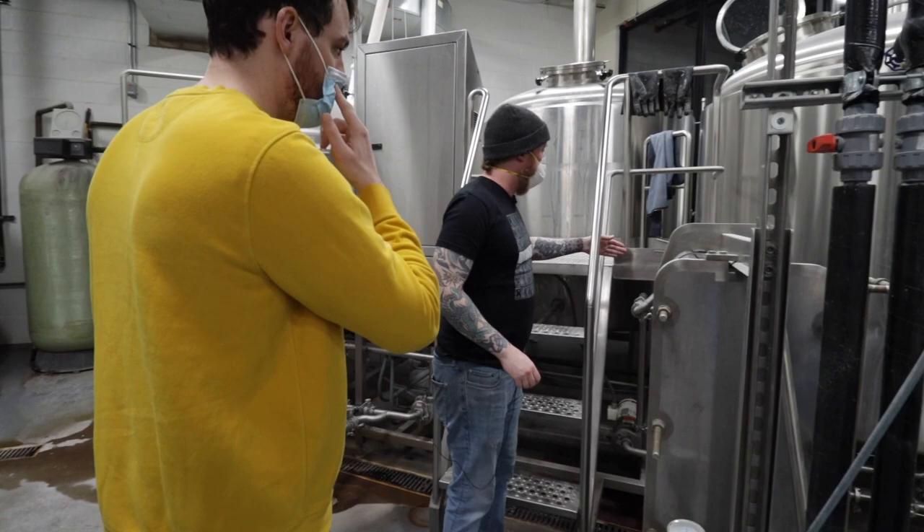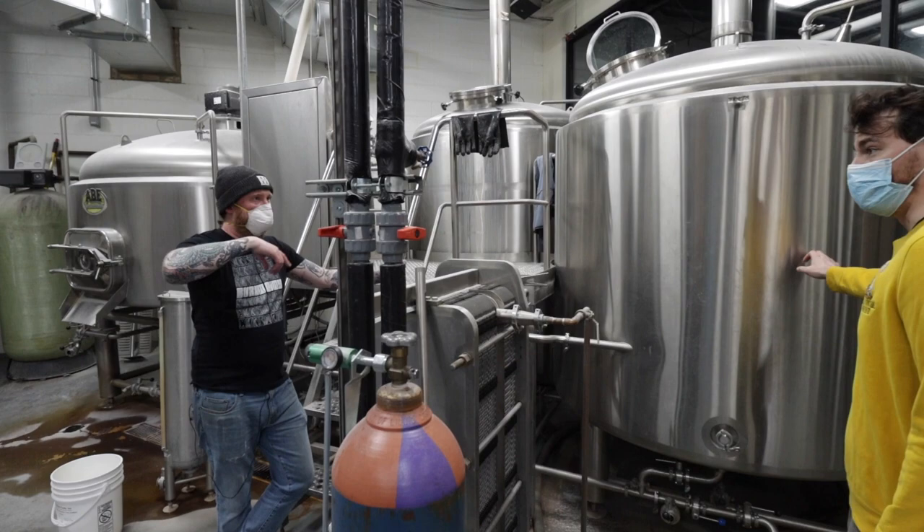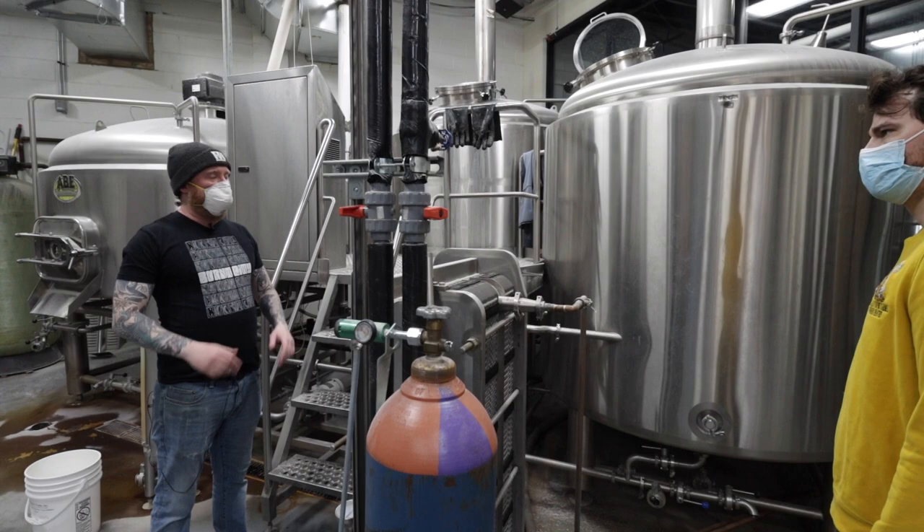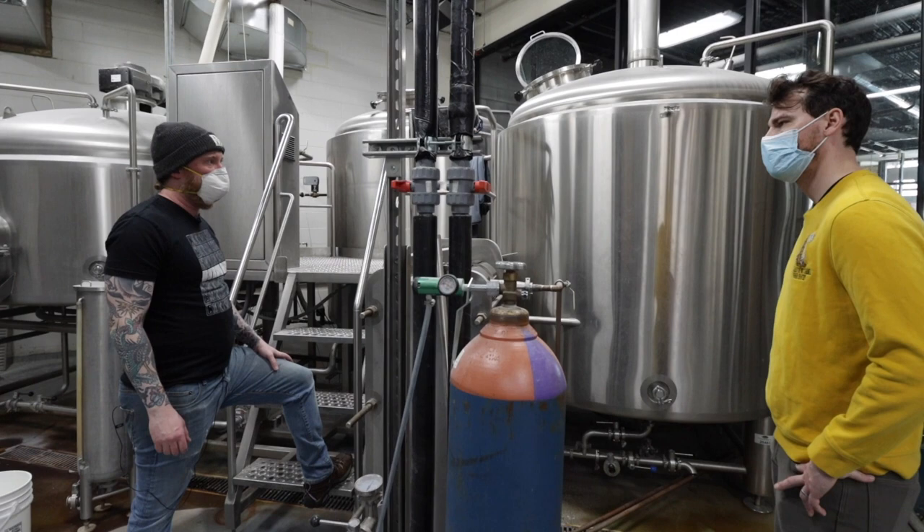The wort flows in through this side arm here and creates a whirlpool — this is the whirlpool. It helps solids from the kettle settle out in a cone. During the boil you get protein breaking out from the wort and hop solids and whatnot, so that collects in the whirlpool.